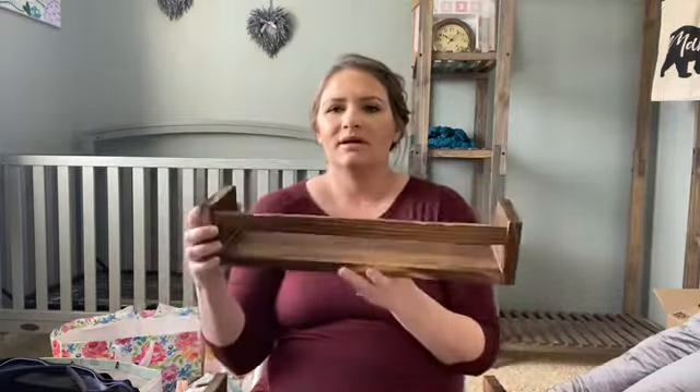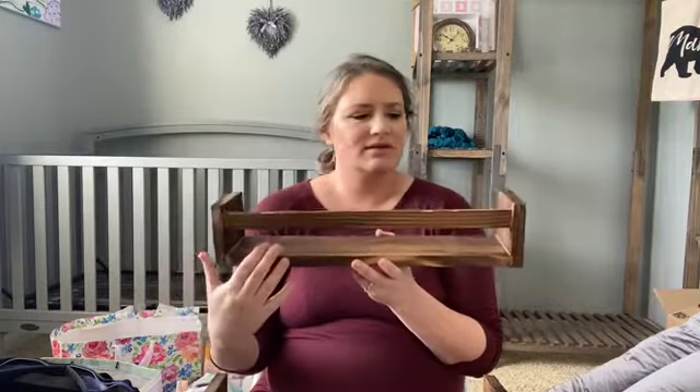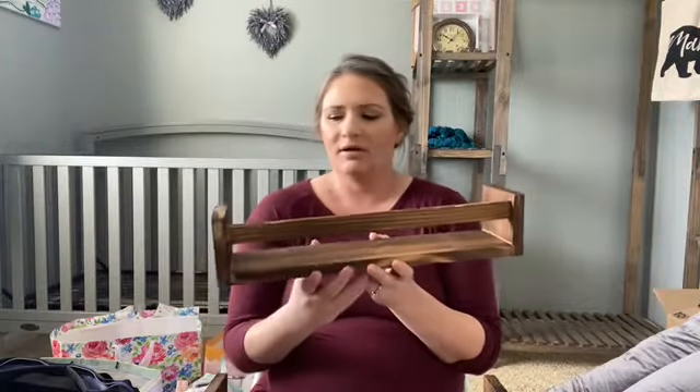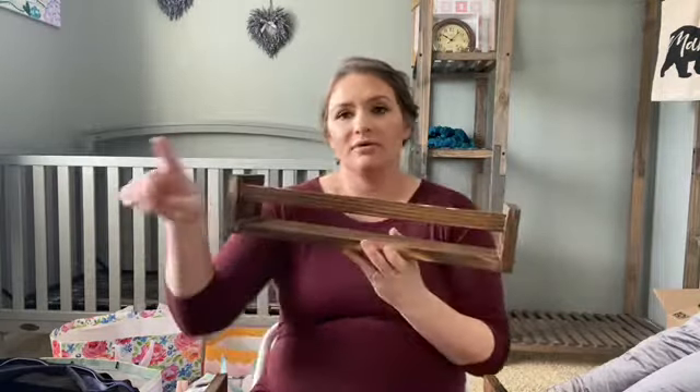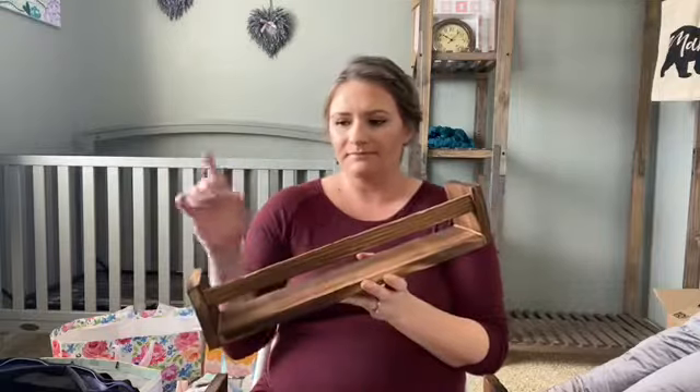I also got some book ledges from Amazon — I wish I had used these for my other babies. I'll probably still put some in my son's room. I'm going to put them over by the chair. Some things you absolutely need to have after any baby — boy or girl.